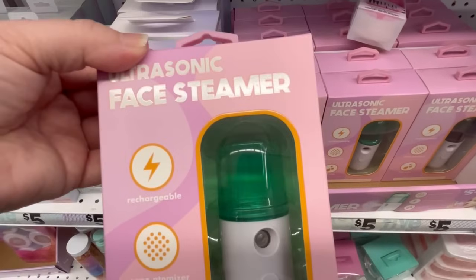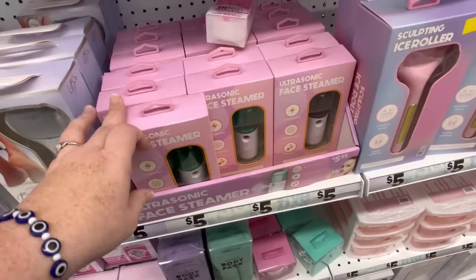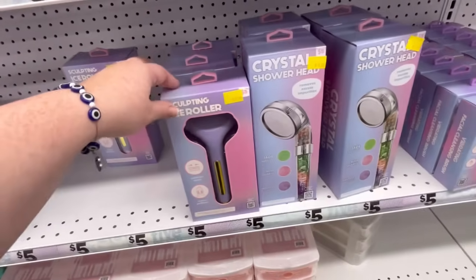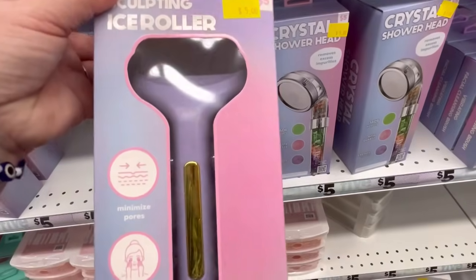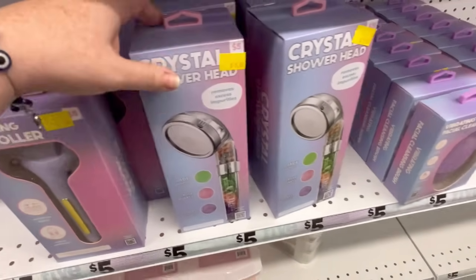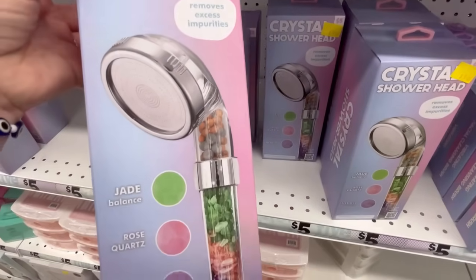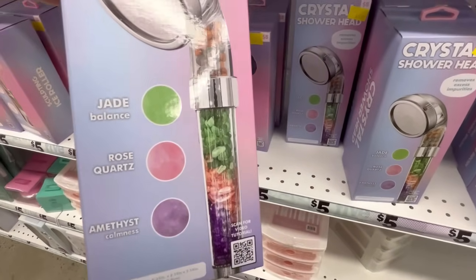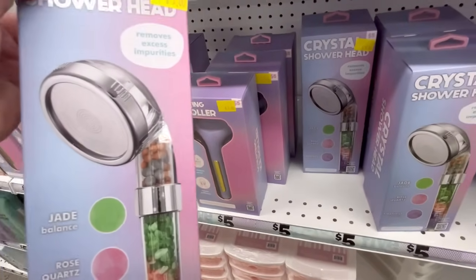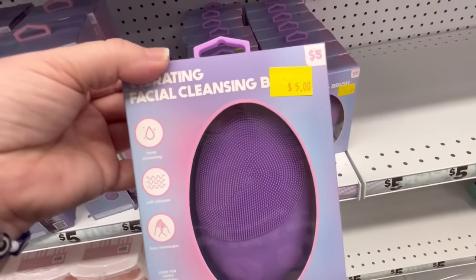We have a face steamer here. I live in Savannah — the humidity is ridiculous here, so that's not really something we need. But if you're in the northwest or northeast, you guys probably may need something like that. And this was really cool too — for $5, they had this crystal shower head. They had all these different crystals in there, which I thought was pretty cool. You guys let me know in the comments if you've tried that — I'm really interested.